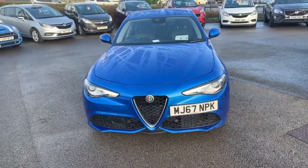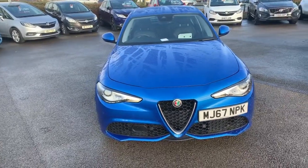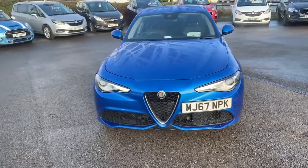Hi guys, welcome to today's video. We are at Pentagon Vauxhall in Oldham and today's vehicle for us is the Alfa Romeo Giulia. What we are going to do on this video is have a walk around the outside of the vehicle, highlight some features, and do the same for you on the inside.